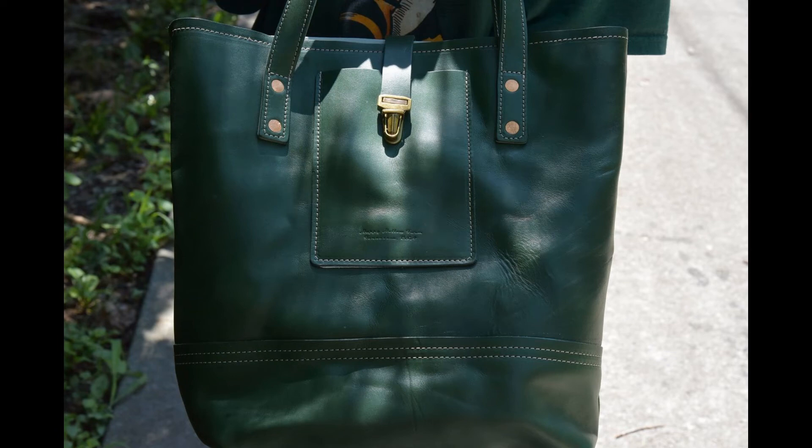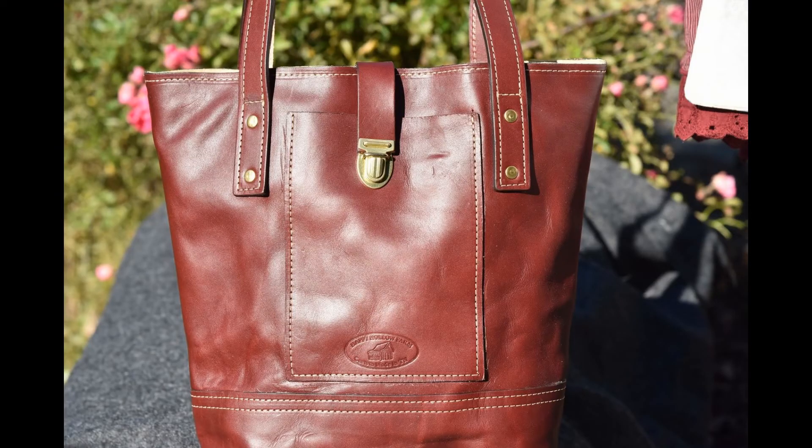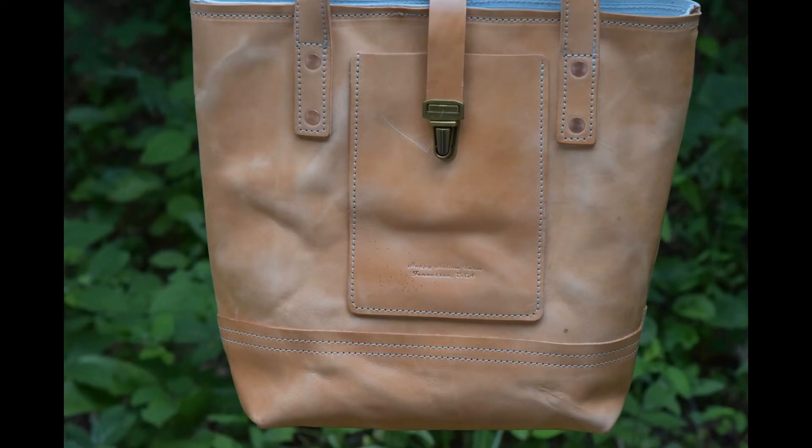The large tote is available in 16 colors, all of which are full-grain vegetable-tanned leather from one of the world's top tanneries, Wickett and Craig in Pennsylvania. The leather used in the large tote is crafted from number one or number two superior quality North American steer hides, tanned in an eco-friendly method using plant material.